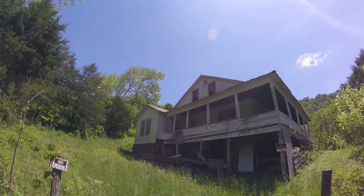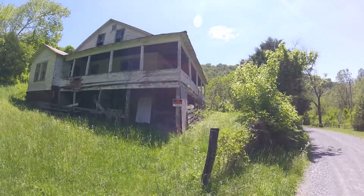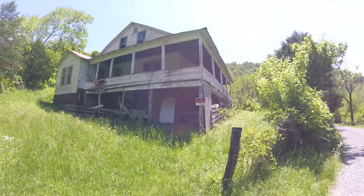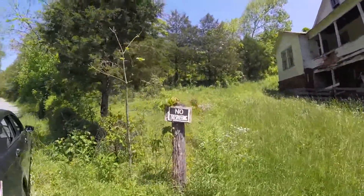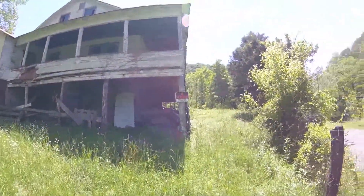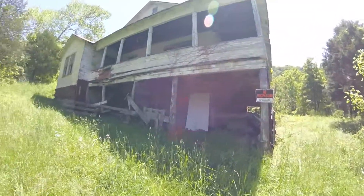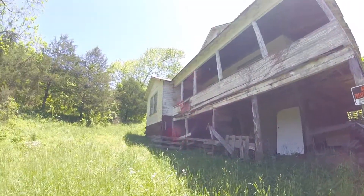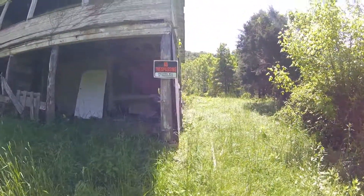Hey guys, Matt here. We are at this old abandoned house, and we do have permission — even though it does say no trespassing, violators will be prosecuted. Always, always, always ask permission before going into these places, guys. You never want to trespass because where we live, you will get shot. Make sure that you're always asking for permission before going into any of these places.